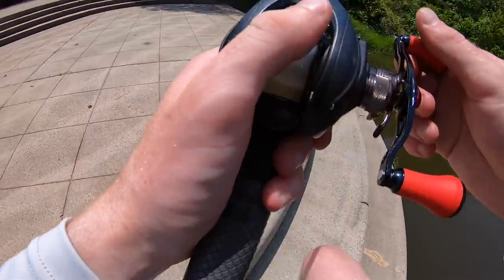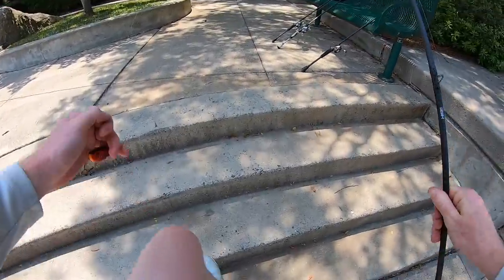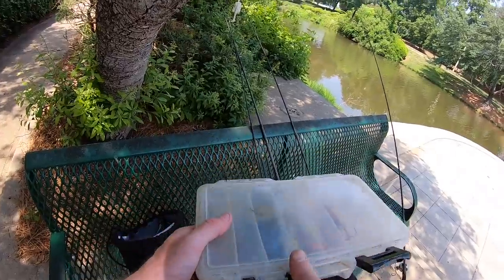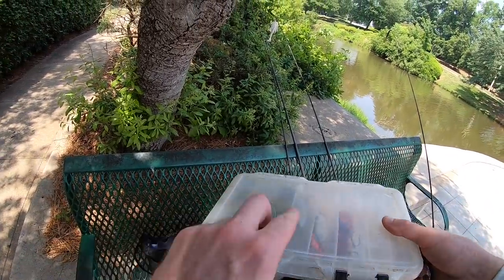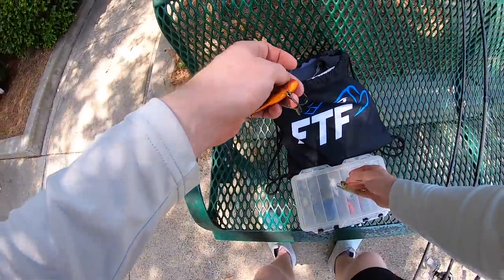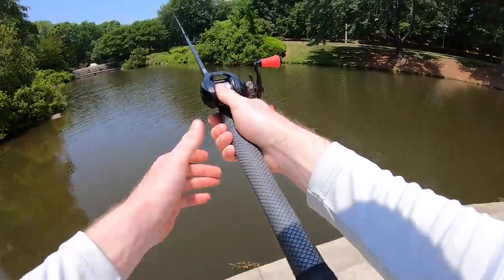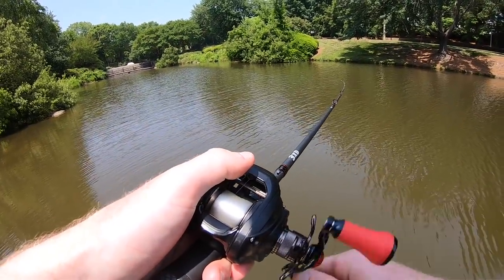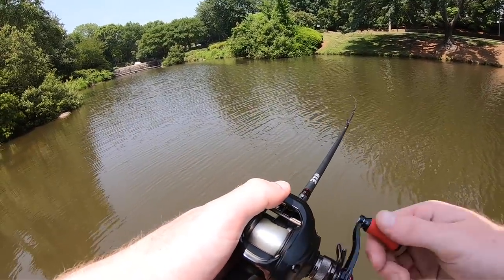I've been throwing this red crankbait but I'm seeing less and less success with it. I want to try switching over to a shad color — just to see if these fish will respond a little bit better. Going with this one: black with a little bit of gold — very mild gold, I'd say it's shad-like. Sometimes color makes all the difference; bass can be super particular. I've had it make no difference at all, and I've had it make all the difference in the world.